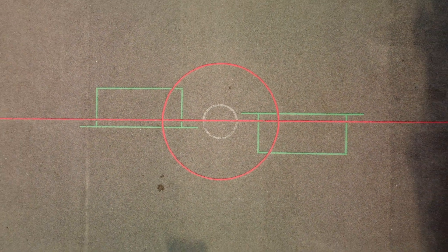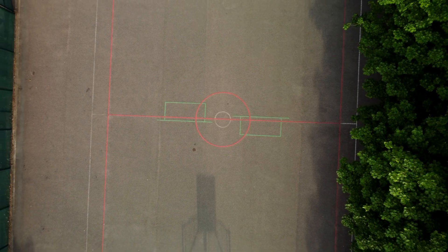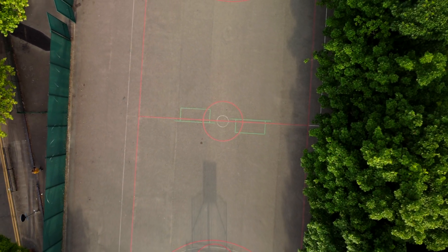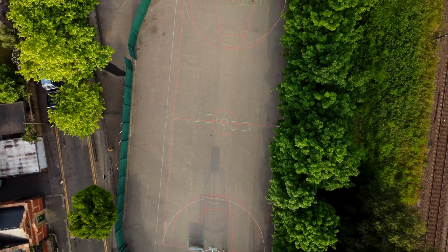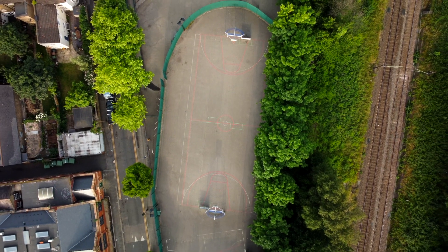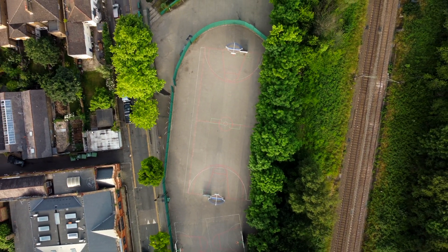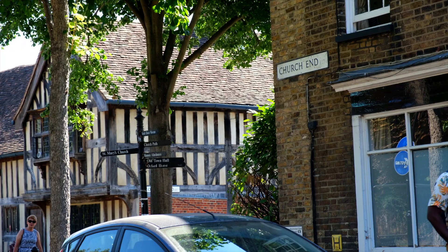Why is this basketball court here? Why specifically here in Walthamstow in Vestry Road playground? Well, this basketball court sits in an area that was part of a large field of common land close to St Mary's church at what was then the centre of Walthamstow, Church End.